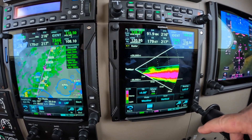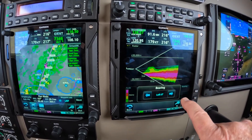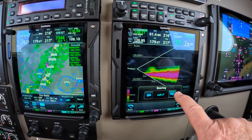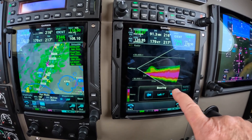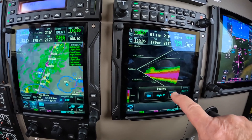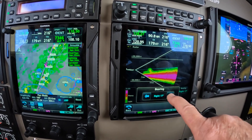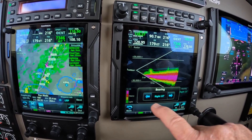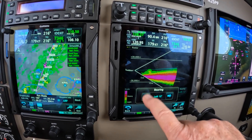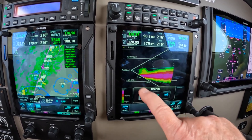Now the question is, if we want to deviate, do we go left or right? And the answer is, I don't know. Let's see. So if we go to the right — counting out the miles on the display — it's about 20 miles. And it's a little bigger than I thought.